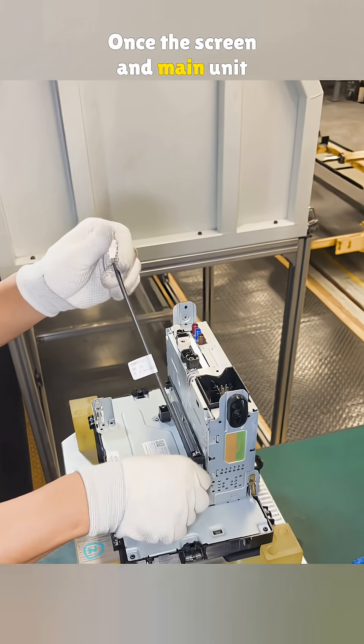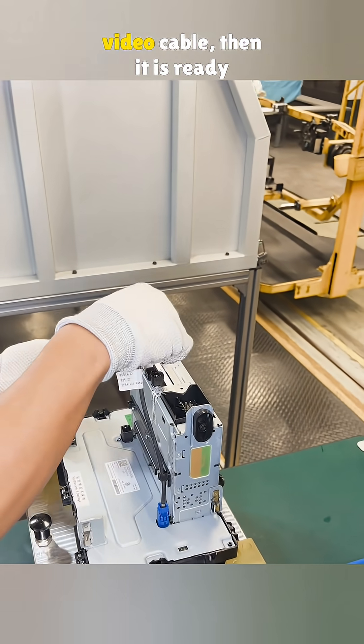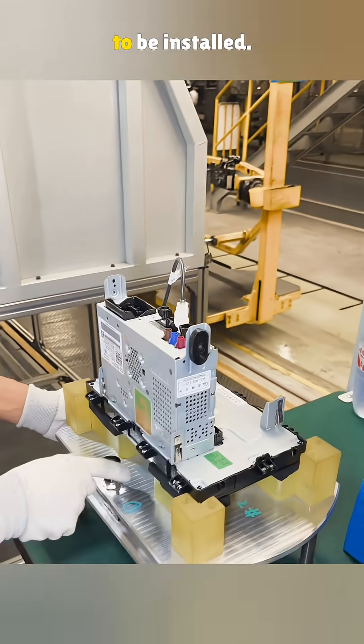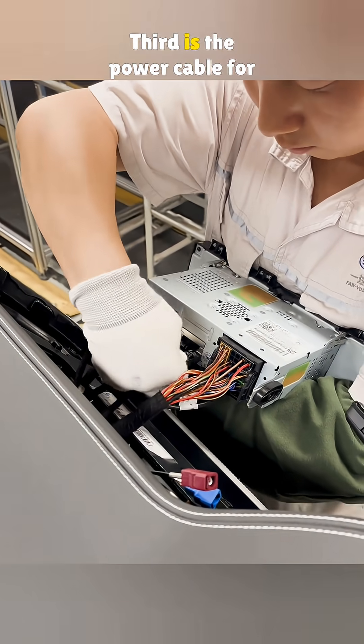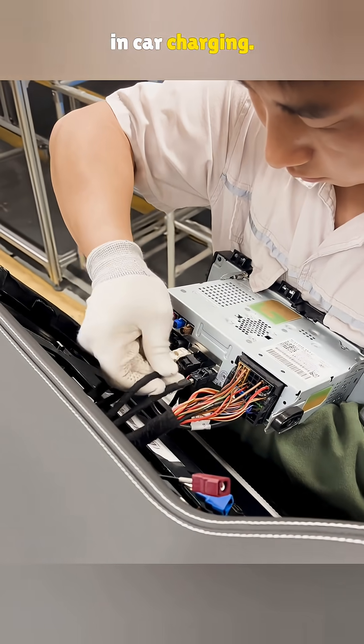Once the screen and main unit are joined, they plug in the video cable, and then it is ready to be installed. First comes the big power and audio cable, and next, the black one is for data.